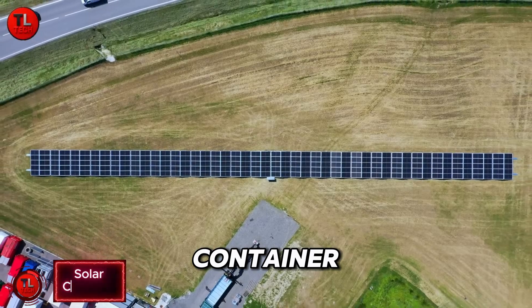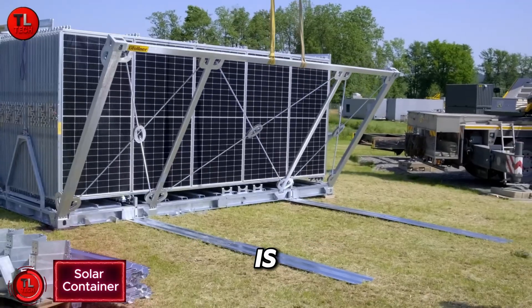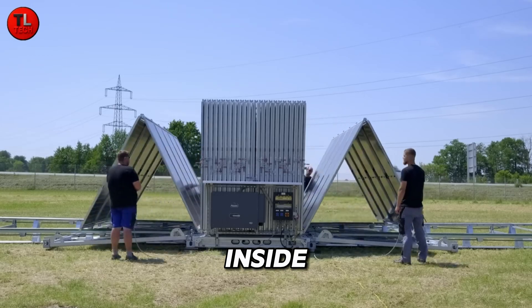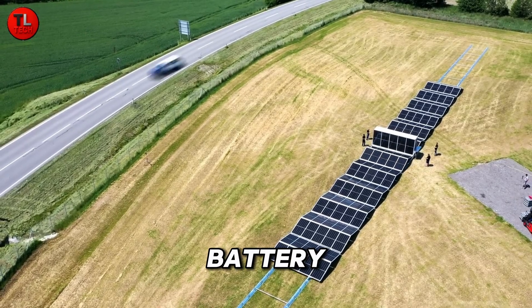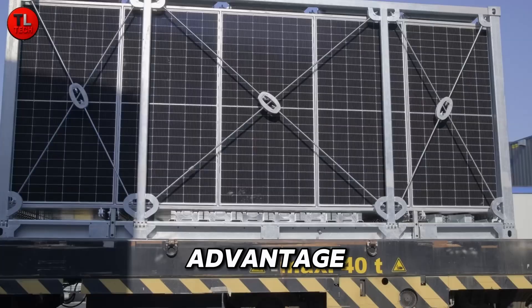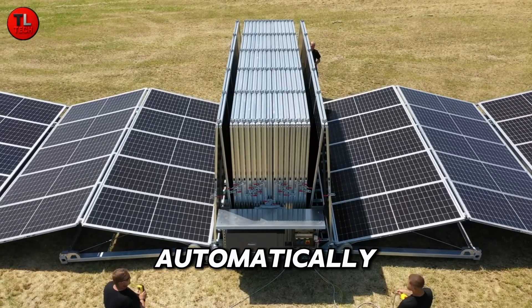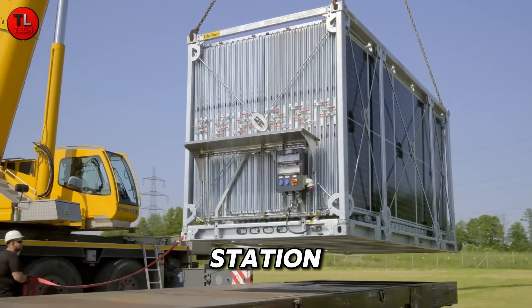Solar Container — power anywhere, anytime. The Solar Container is a mobile solar power plant that brings clean energy wherever it's needed. Built inside a 20-foot shipping container, it's equipped with solar panels, battery storage, and inverters to generate and store electricity on the go. Its biggest advantage is portability and instant setup — the panels unfold automatically from a folding frame, creating a ready-to-use power station within minutes.